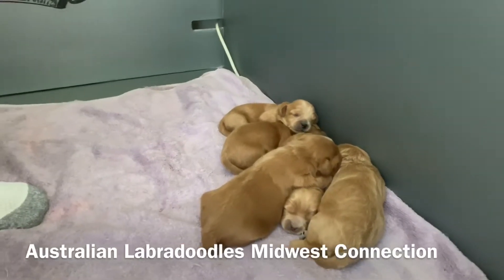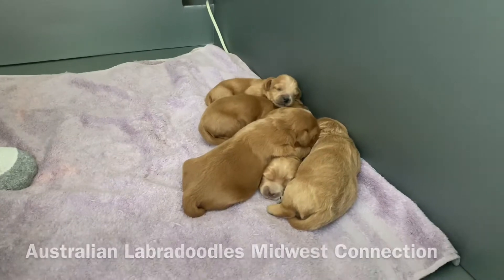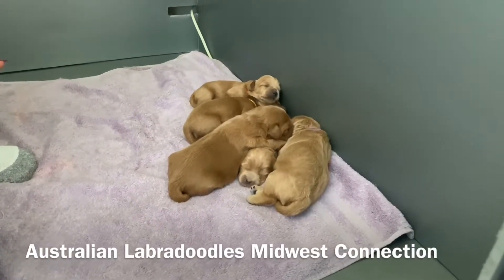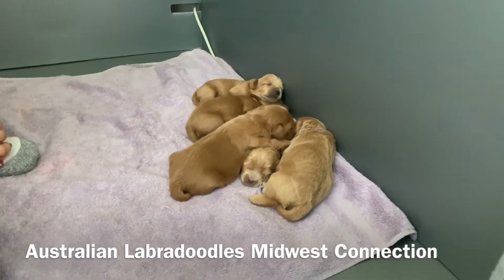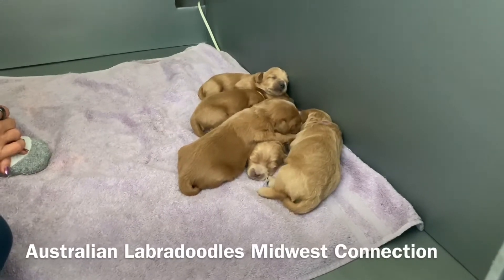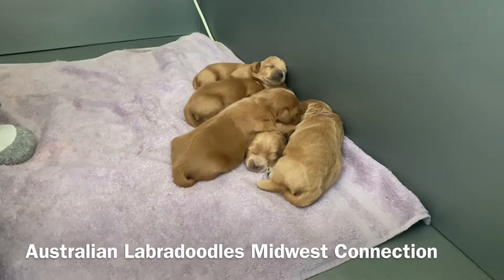I'm here with Kona and Riley's litter of puppies. She had five boys. They were born the end of July and they'll be going home on September 22nd. They're growing really well. I'll go through each one with you so that you can just see them. Eyes aren't open yet, but they'll be open soon.